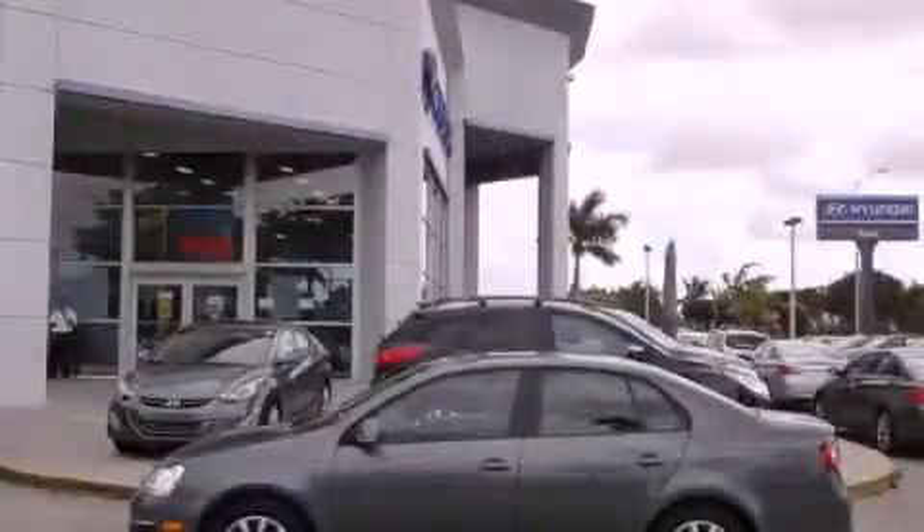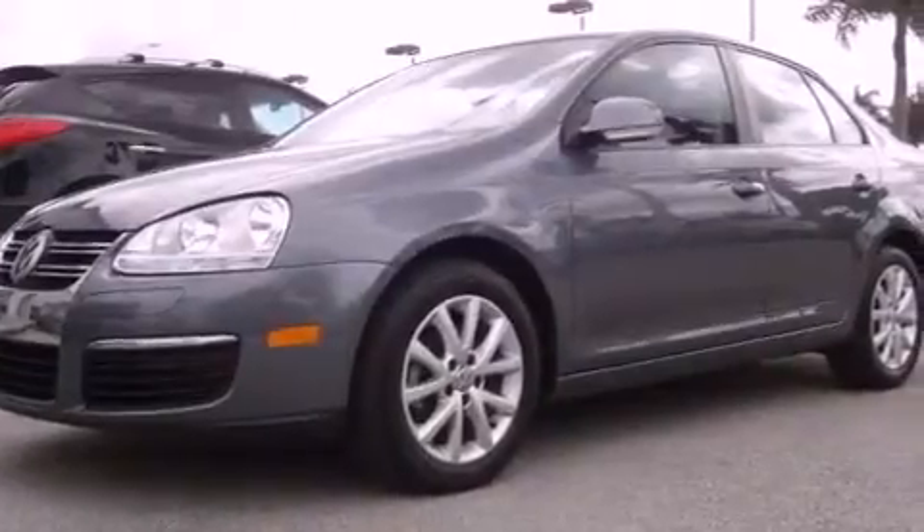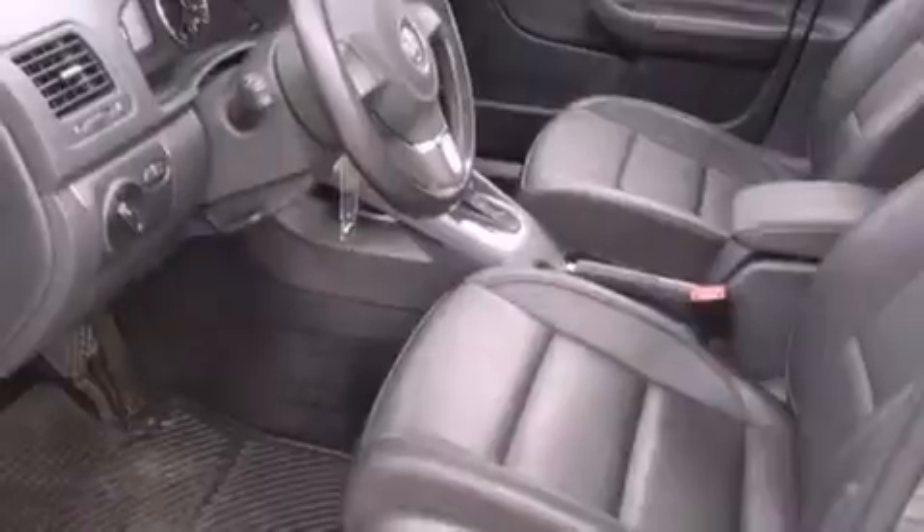This is a 2010 Volkswagen Jetta. It features a 2.5-liter, 5-cylinder engine, a 6-speed automatic transmission, and a clean non-smoker interior.